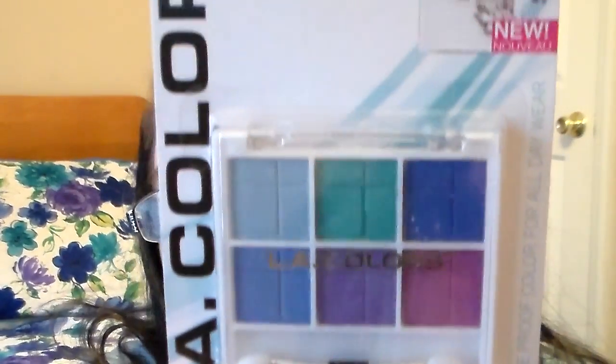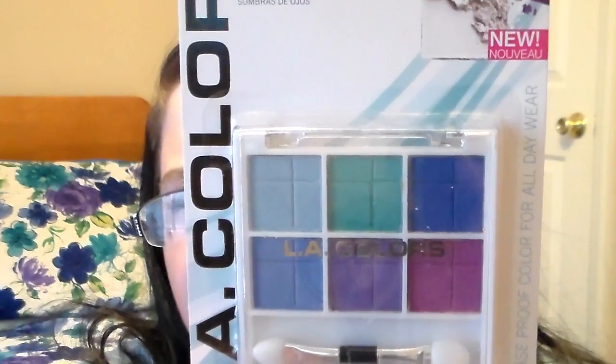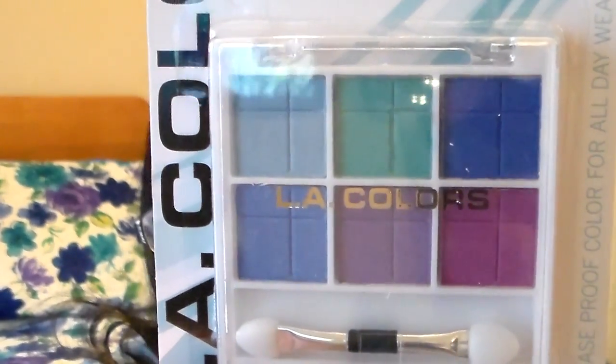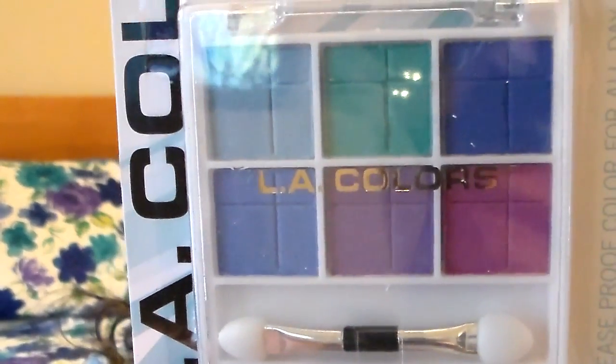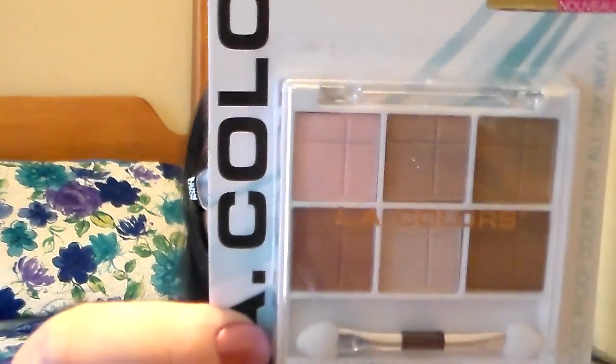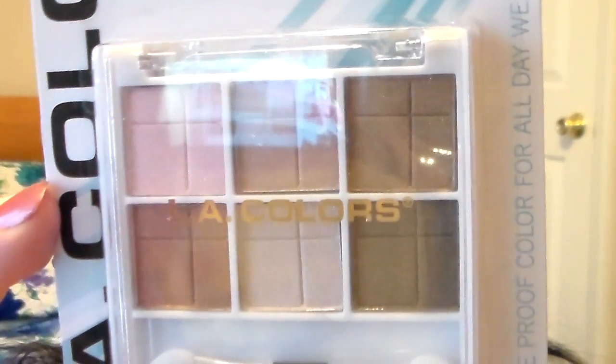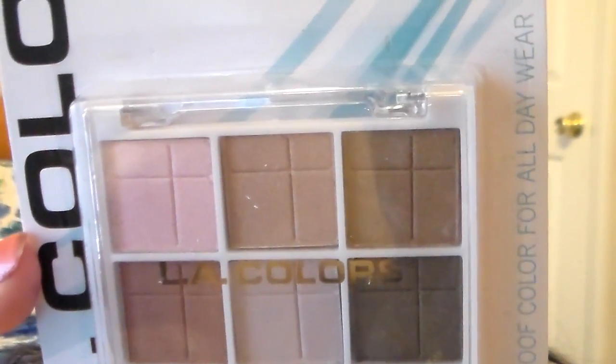I picked up the one called Fling, which I thought was beautiful for summer. I love these colors — it actually reminds me of the colors in the Ariel beauty book from Elf that you get at Walgreens. And then I picked up this one called Almost Nude. I thought that was really pretty neutrals too. I love those colors.